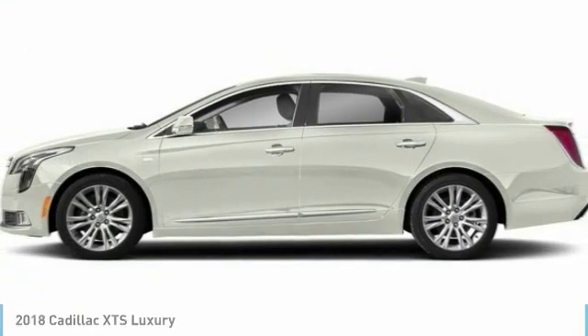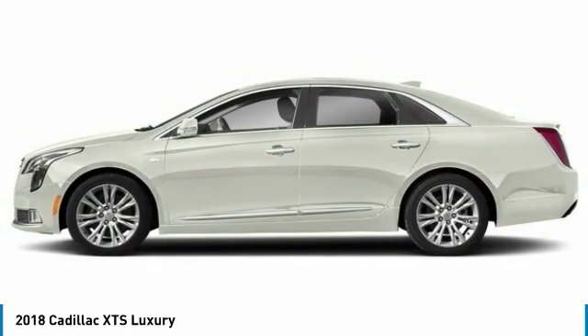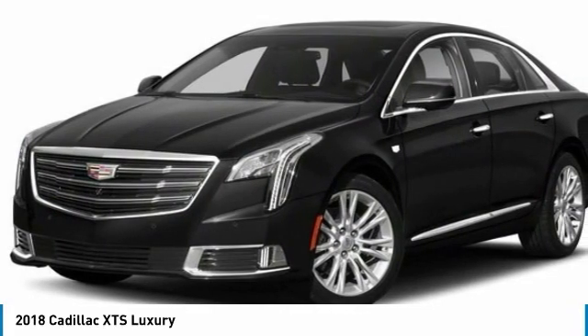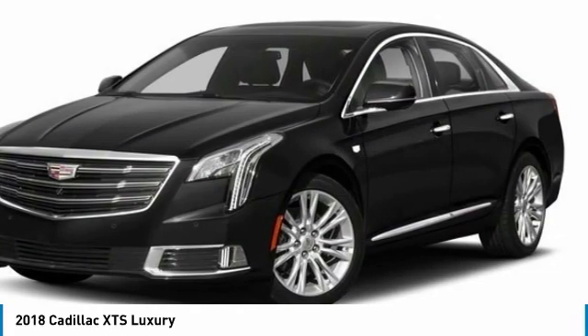We are pleased to show you the 2018 XTS. The Cadillac XTS will have every kind of feature you can think of. It comes with a spacious, high-tech cabin and is packed with lots of safety features. It is a full-size luxury cruiser, a pleasant ride for any Caddy owner.